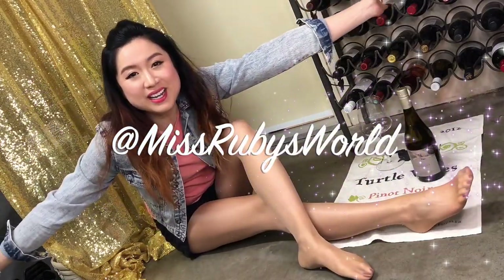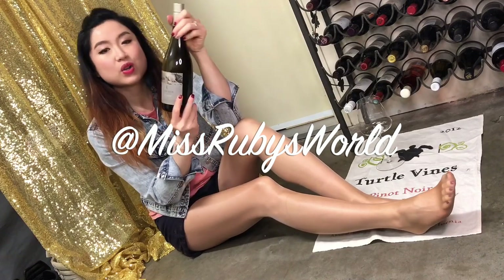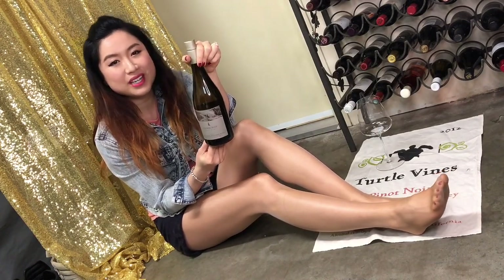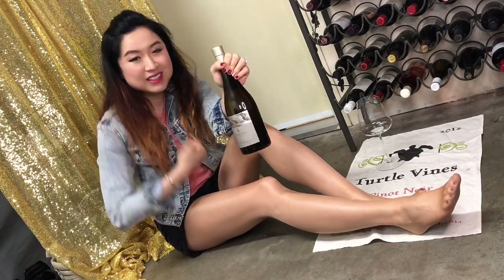Hey, what's up? It's Ruby! Drink with me! Today we are doing a Cedar Creek Sauvignon Blanc, and I'll also take you with me to the winery. Remember to subscribe and hit the like button. Alright, let's go!